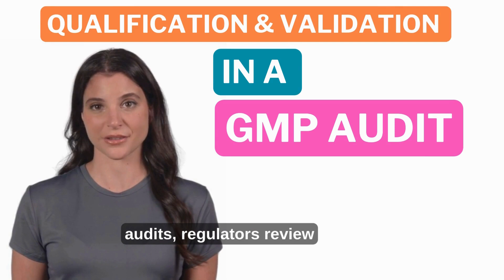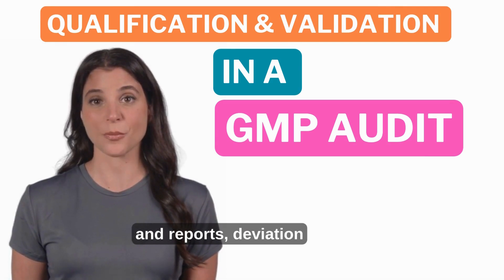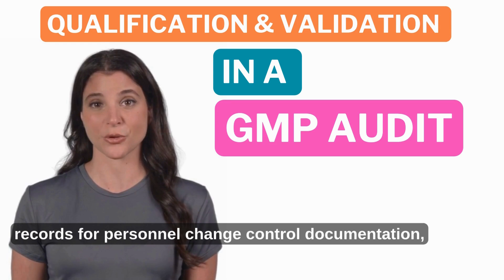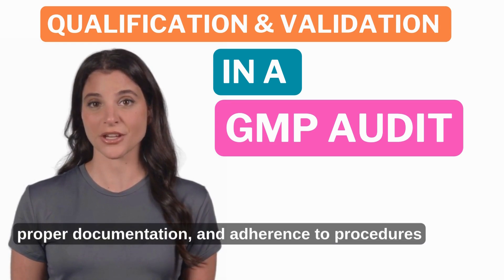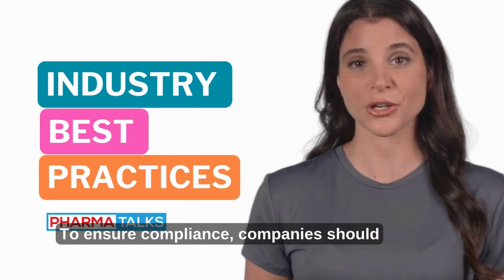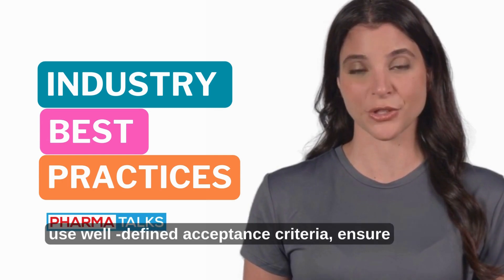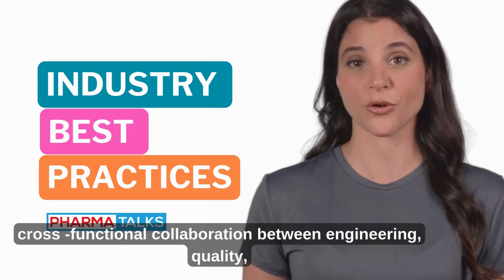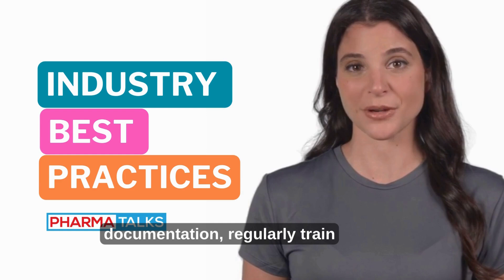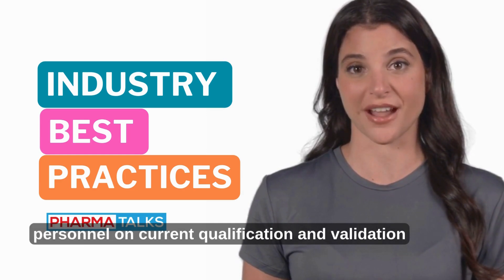During GMP audits, regulators review qualification and validation protocols and reports, deviation reports and corrective actions, training records for personnel, and change control documentation. To ensure compliance, companies should implement risk-based approaches for validation, use well-defined acceptance criteria, ensure cross-functional collaboration between engineering, quality, and production teams, maintain comprehensive documentation, and regularly train personnel on current qualification and validation practices.